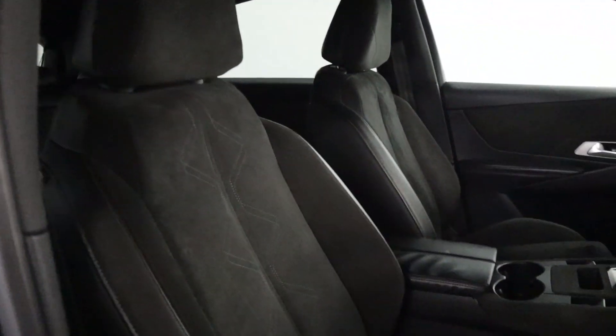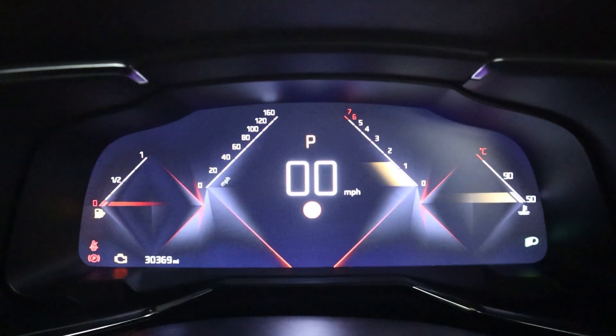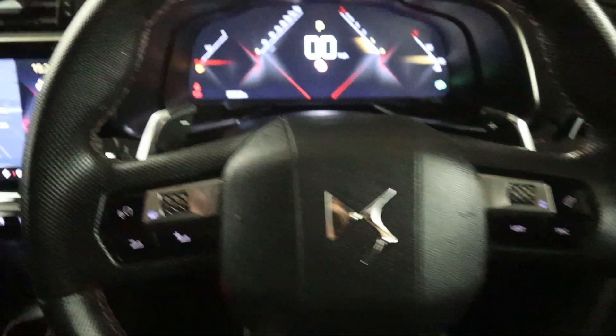There are Alcantara door card pieces with red stitching, and half-leather, half-Alcantara seats up front with a leather armrest. You've got a push-to-start button up top and a fully digital instrument cluster that's customizable to your preference.